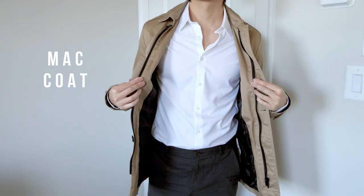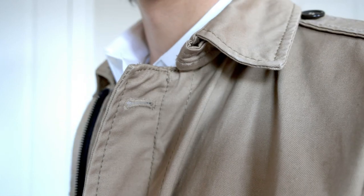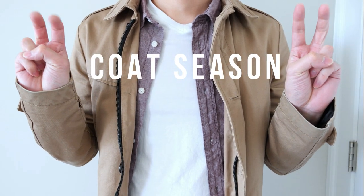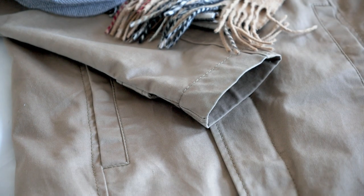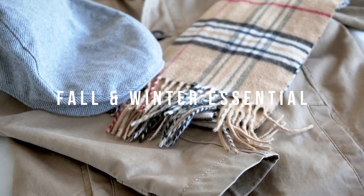This is a MAC coat, also known as a Macintosh coat. MAC coats are one of the best options available when transitioning into what I call coat season. This type of outerwear is what I consider a fall and winter wardrobe essential, just due to its overall style and versatility.